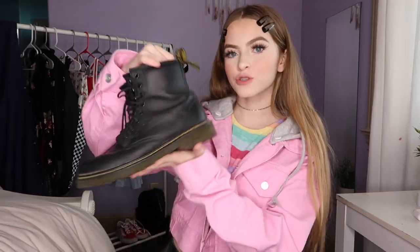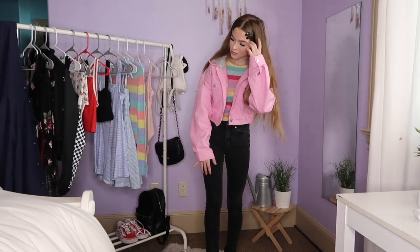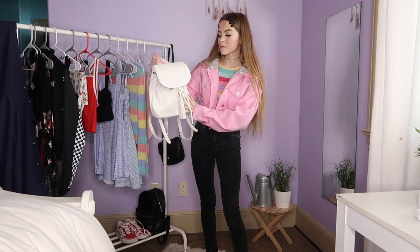After struggling, I finally managed to put this choker on. For the shoes, I will be wearing my Doc Martens. Now I'm going to finish off this outfit with my backpack.